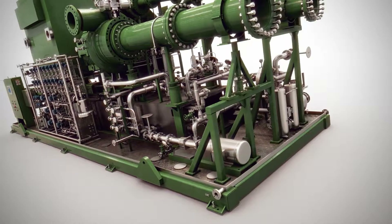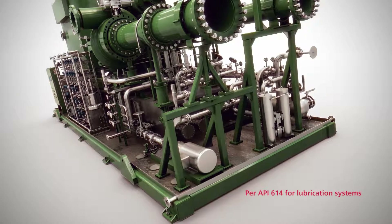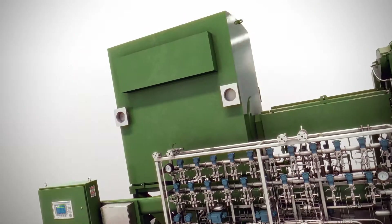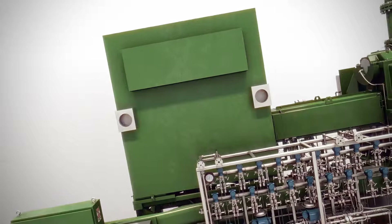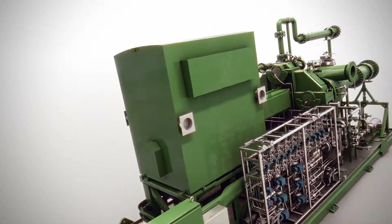A complete self-contained lubrication system is assembled on the compressor base and sized to serve the main driver, which is connected to the compressor by low-speed coupling and is essentially vibration-free, requiring no special foundation.